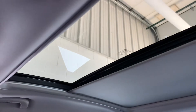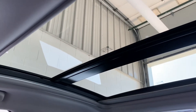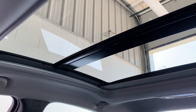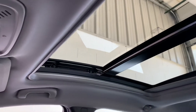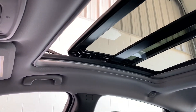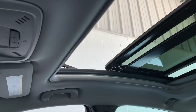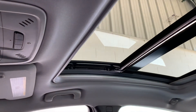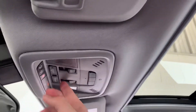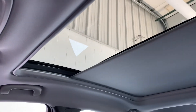The big ticket on this is the big panoramic sunroof that goes all the way back, as you'll see here. Power-operating sunshade, and of course the sunroof and moonroof. One touch brings the shade all the way back up.